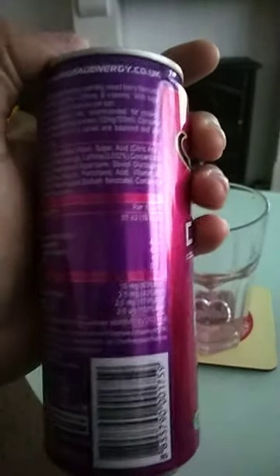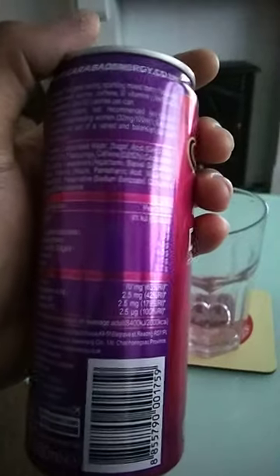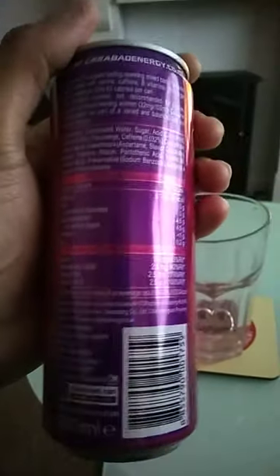Per 100ml gives you 19 calories, fat 0, saturates 0, carbohydrates 4.5, sugars 4.5, protein 1g, salt 0.2g.